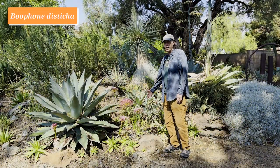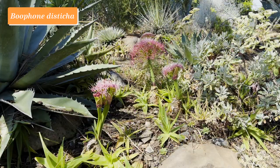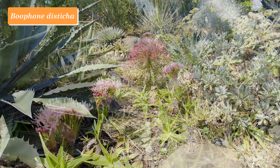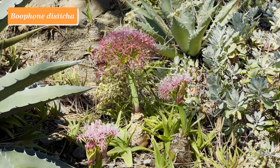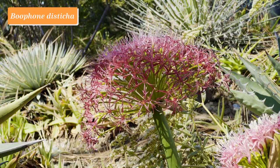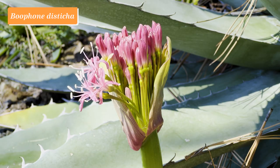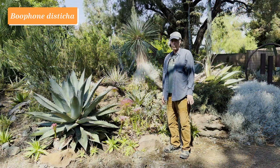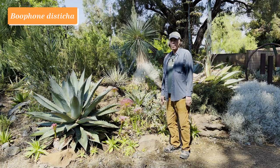This plant is in the Amaryllis family: Boophane disticha. The name disticha refers to the leaves being in a fan all in one plane. At this stage, the plant is in bloom and the new leaves are just beginning to come out alongside the flower stalk. These plants occur widely across Africa, and could be either winter or summer rainfall, with the timing of flowering and leaf production varying from locality to locality. A beautiful flower display.